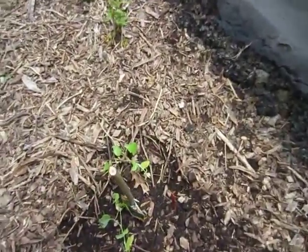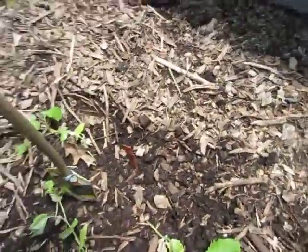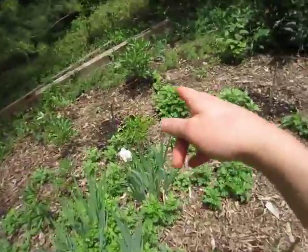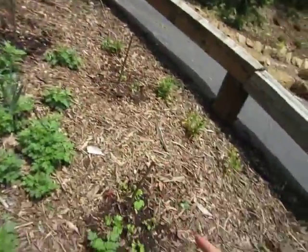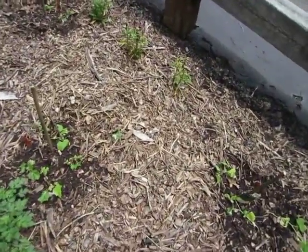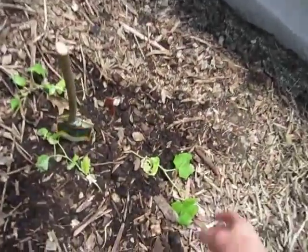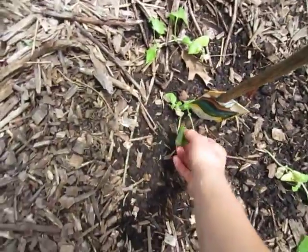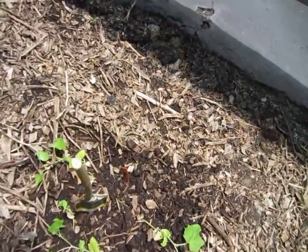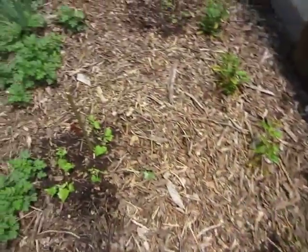Up here I planted my cucumber plants. I've got five pits dug and I put compost in them, then put my cucumber plants in those. The ones that are starting to grow already are the ones I started from seeds indoors, but I did also plant seeds in here because that wasn't enough.